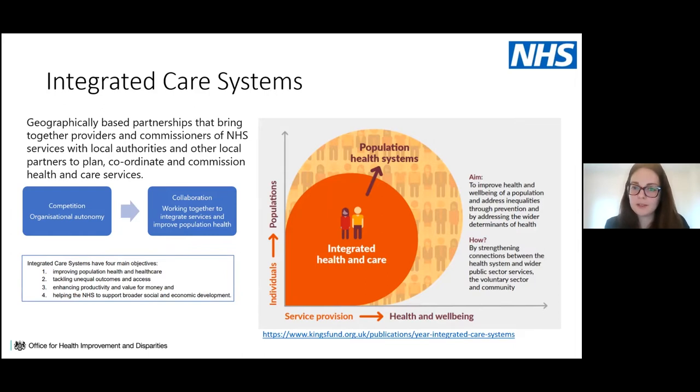ICSs consider individuals up to populations, expanding from service provision to addressing health and wellbeing. The four main objectives are: improving population health and healthcare, tackling unequal outcomes and access, enhancing productivity and value for money, and helping the NHS to support broader social and economic development.